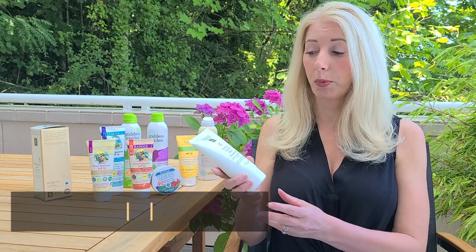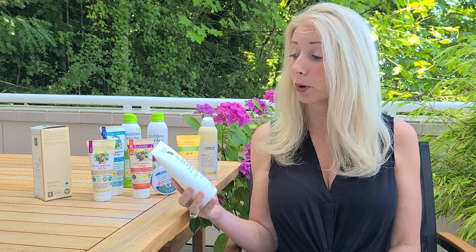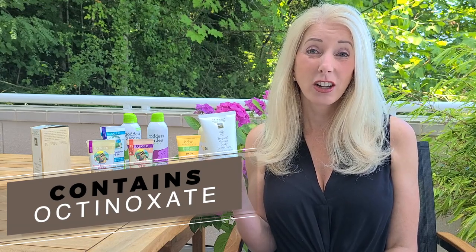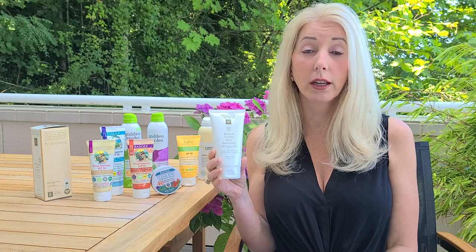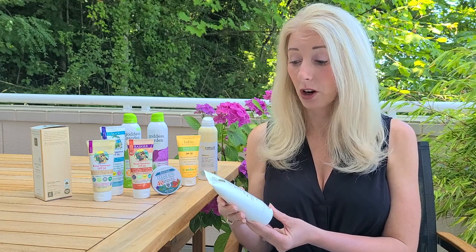First I want to start with this product — this is Tropical Vanilla Sun Cream by Eminence. Eminence is the brand I carried at my spa that I used to own here in Portland, and it is one of my favorite skincare lines. But what I didn't realize is that this sunscreen has octanoxate in it, which is one of the chemical sunscreens. It is unsafe — it's an estrogen mimicker, an endocrine disruptor, and a thyroid disruptor, so it's certainly something we want to steer clear of.